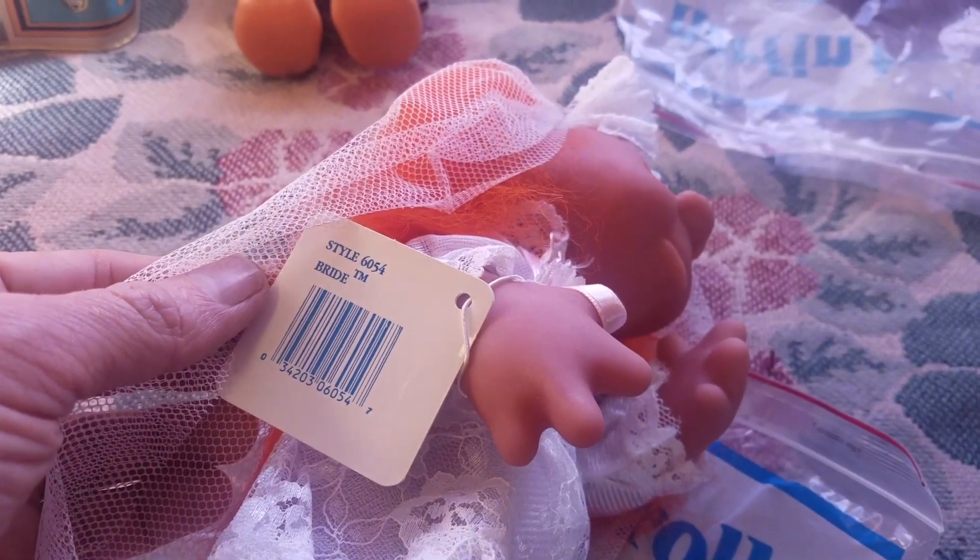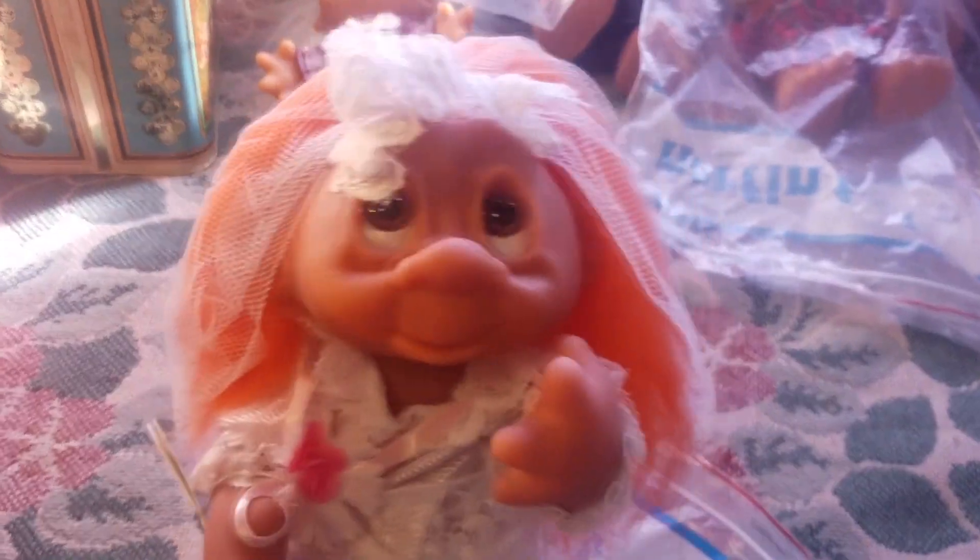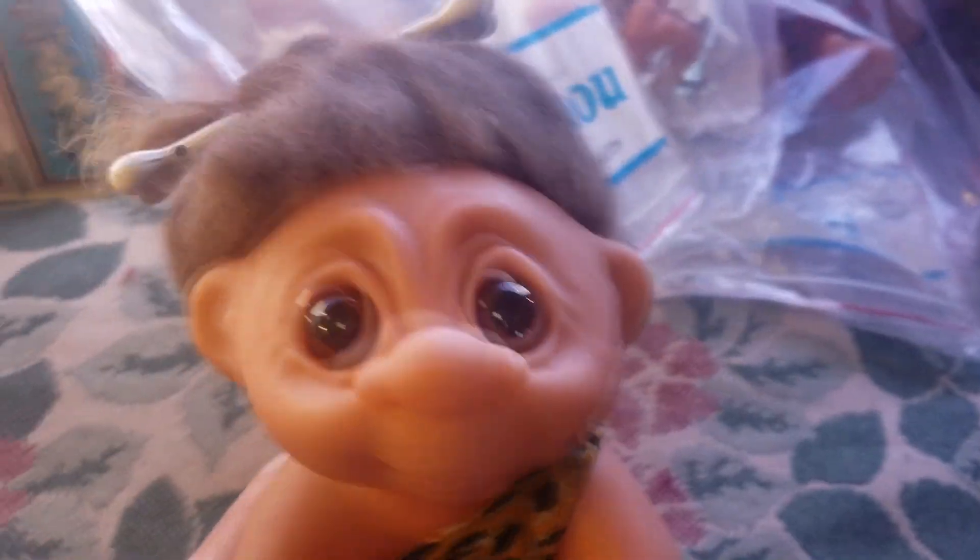Got another nine-incher — now this one goes with that groom over there. We got the bride, and these are all in like perfect condition. You can tell this has just been stuffed in a bag and stuck in storage for years and years. This is style 6054, and I saw the set of the bride and groom go for $200 — I've also seen it go for just over a hundred dollars shipped. I'm going to try for like $100 or best offer on each. They're mint condition; other than the bag being cut open, the troll's never been touched.